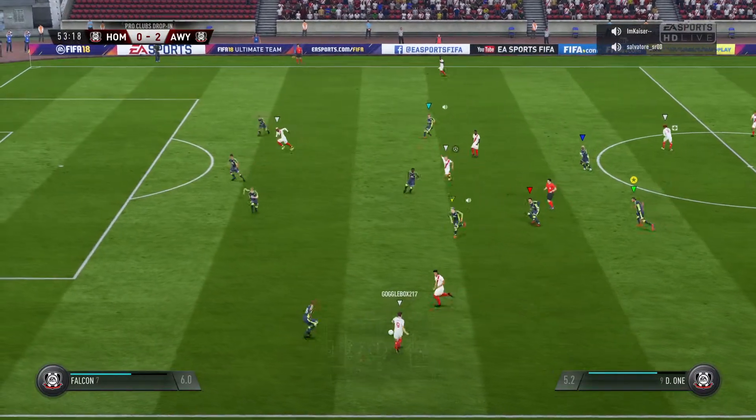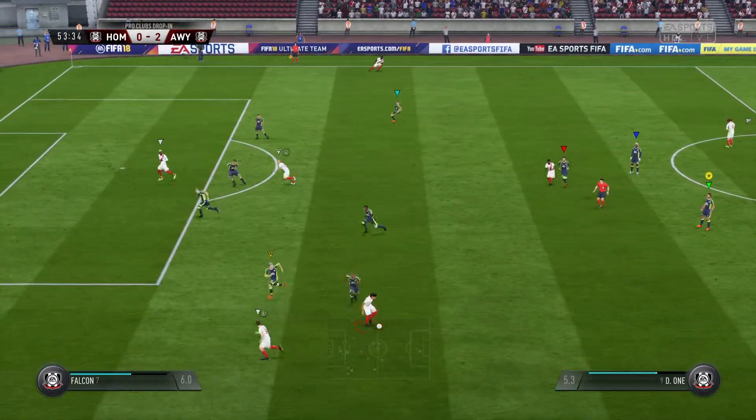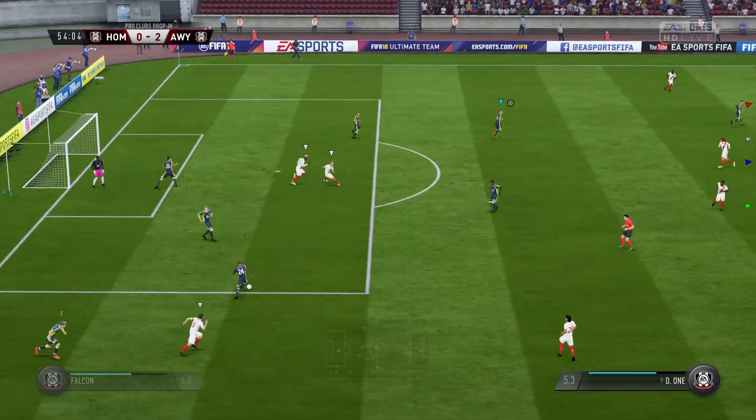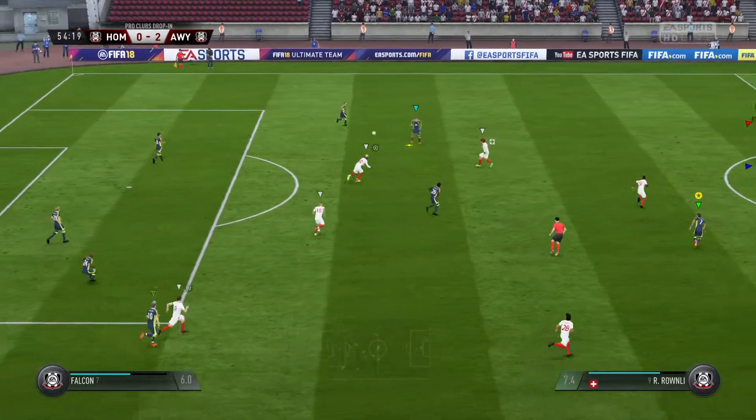Good position — they've worked this attack very well, into quite a dangerous position now. Stopped emphatically, and just as well. The approach play looked very encouraging.